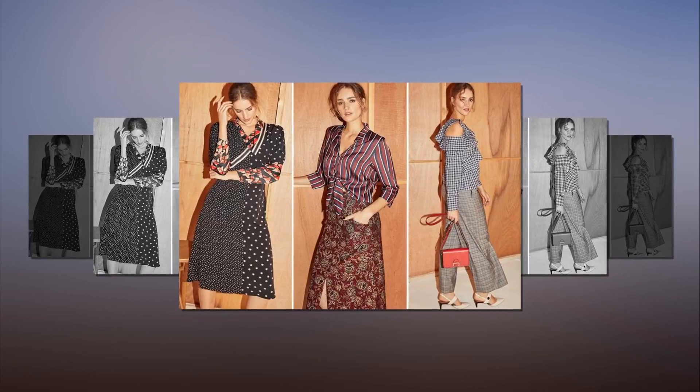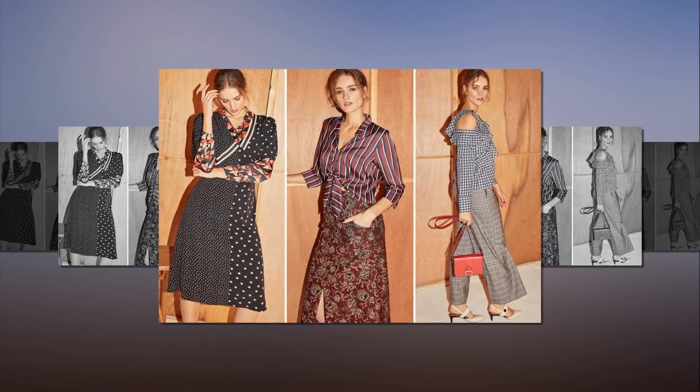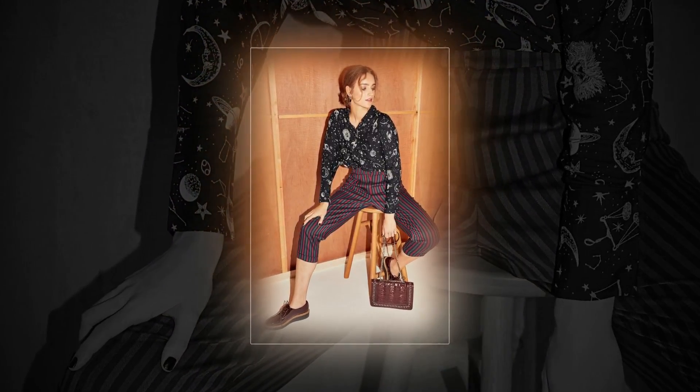Mix and match all of your prints for the ultimate fashion statement this autumn. Spots, stars and stripes — you can wear them all this autumn, ideally at the same time. Instead of choosing your favorite prints, it is time to flash a bit of a clash.